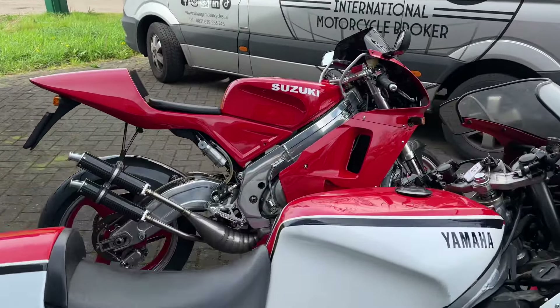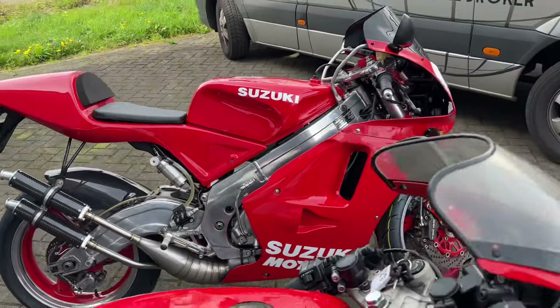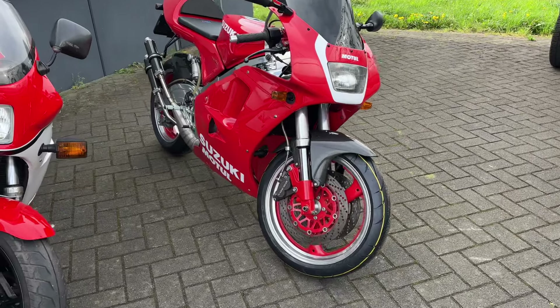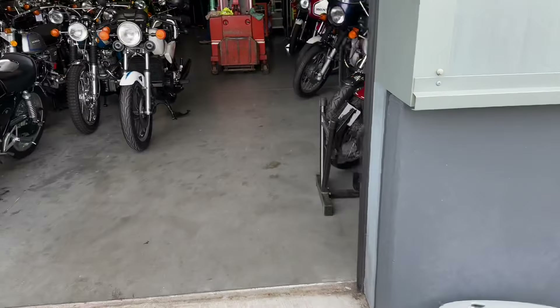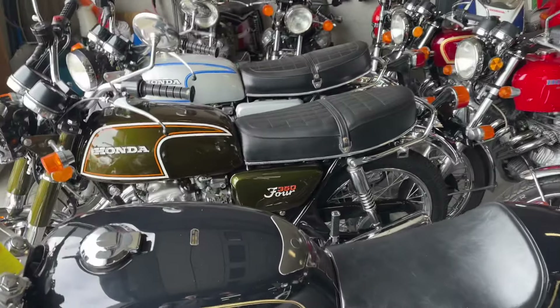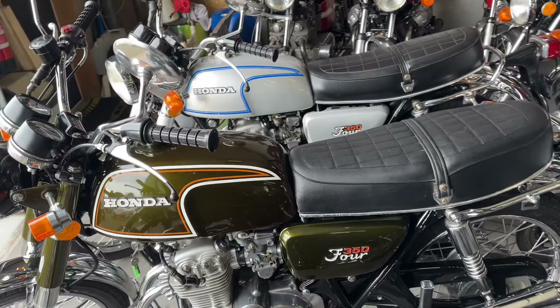Of course the RD500. This Tiga RG250 is sold — they are going to pick up the bike this afternoon. The owner will be very happy with this one. Inside we have some Hondas. The green one is sold.